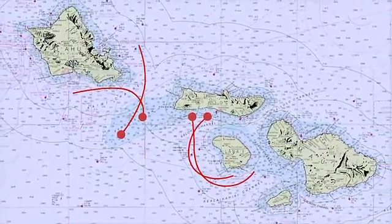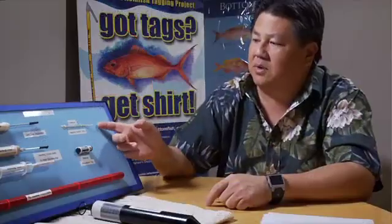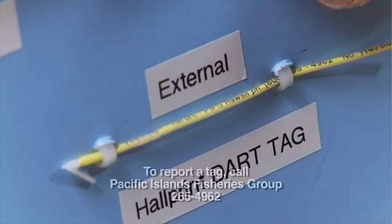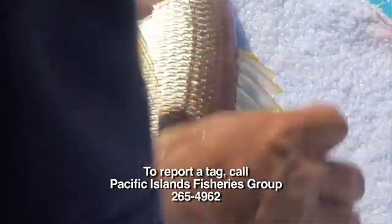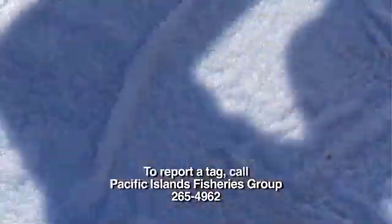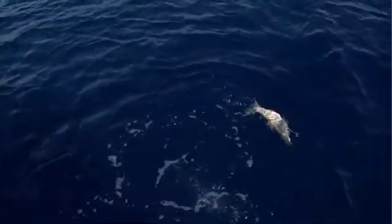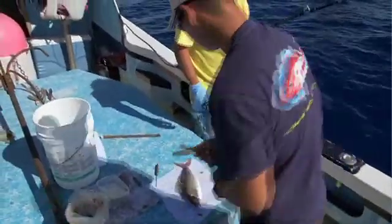To gather this critical data, the PIFG needs the help of all bottom fishers. If somebody catches a fish with one of these tags in it, they can call Pacific Islands Fisheries Group at 265-4962. We'll ask them questions about the general vicinity where they caught the fish, how big it is, the date and time of capture. In return, they'll get a letter stating where and when the fish was previously captured — and they'll also get a special T-shirt.